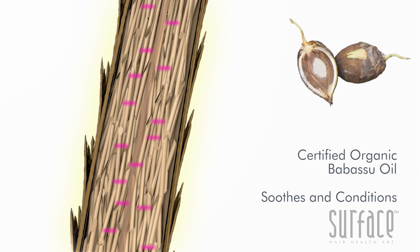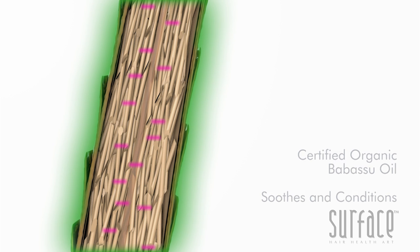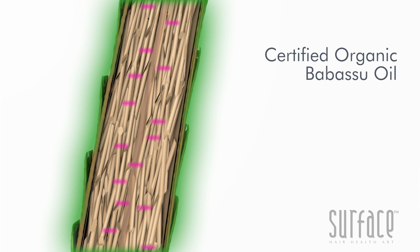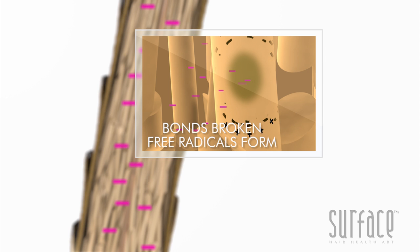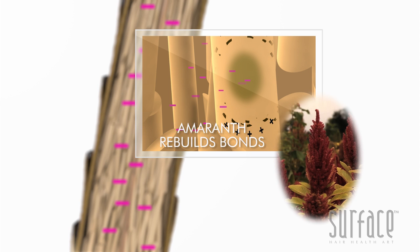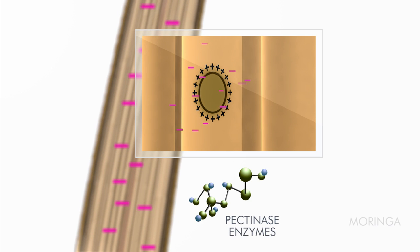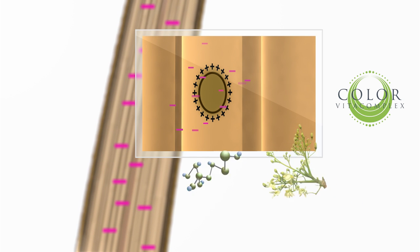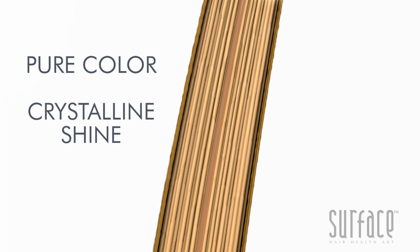With Pure Blonde, the certified organic penetrating oil of Babassu soothes and conditions the lifting process while carrying the oxidizers deeper, providing for fast, on-tone lifting. Simultaneously, as melanin and protein bonds are oxidized, certified organic amaranth works to rebuild the bonds as pectinase enzymes, Moringa, and the Color Vita Complex clear the free radicals, leaving the hair with rich, pure color clarity and crystalline shine.